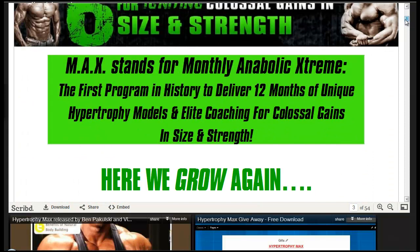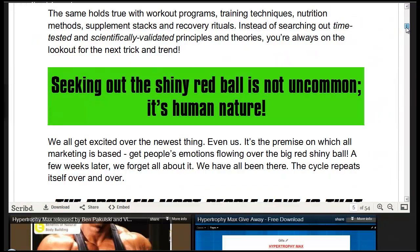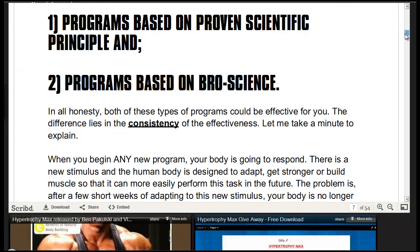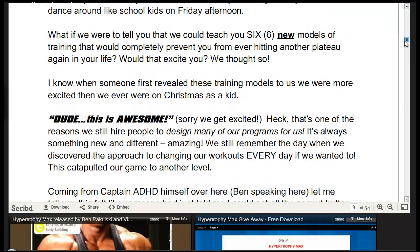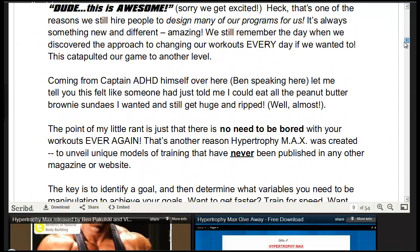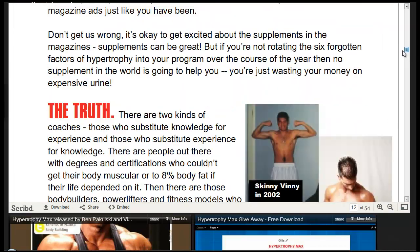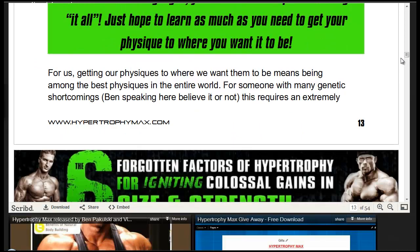The MAX in Hypertrophy Max stands for Monthly Anabolic Extreme — the first program in history to deliver 12 months of unique hypertrophy models and elite coaching for colossal gains in size and strength. The whole program and the science behind it is explained in the report, which you can read at hypertrophymaxreview.tumblr.com. This report consists of 54 pages and gives you all the information you need to understand the science behind this program.